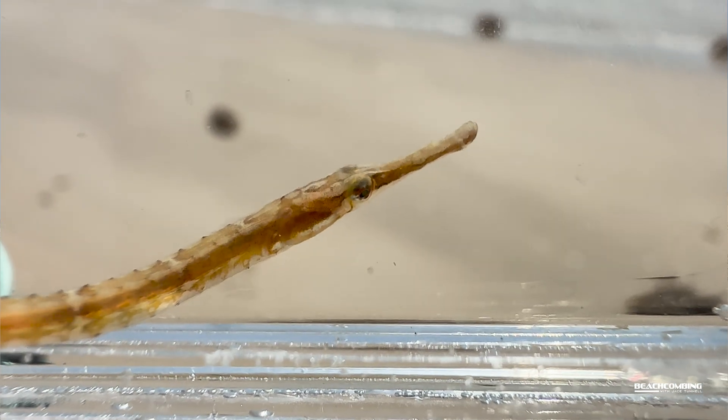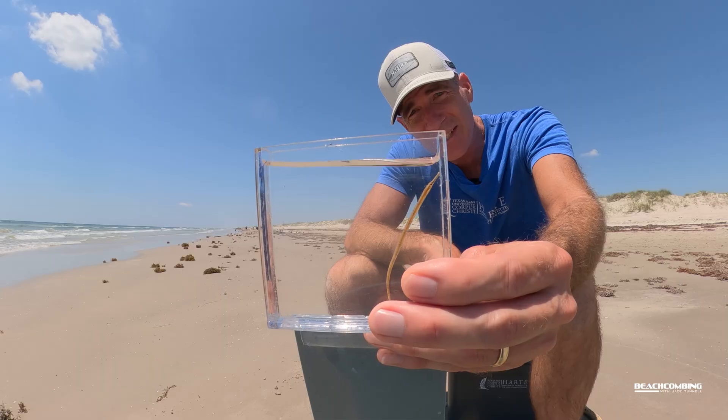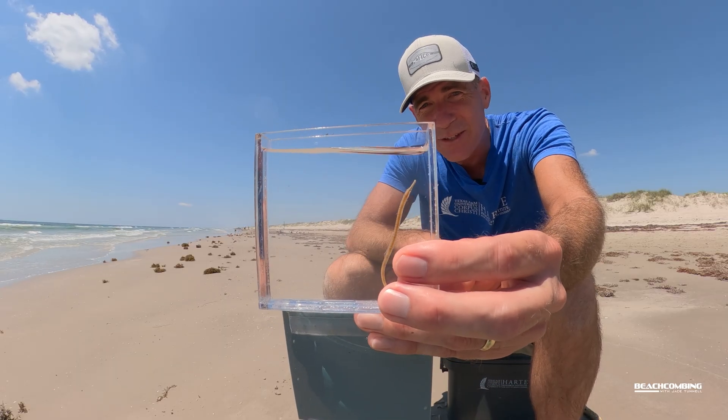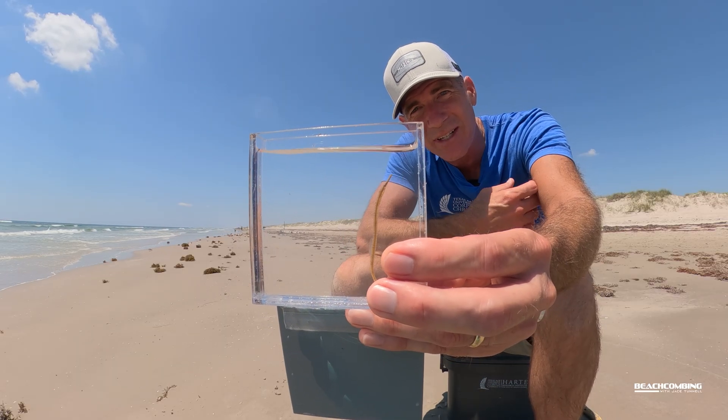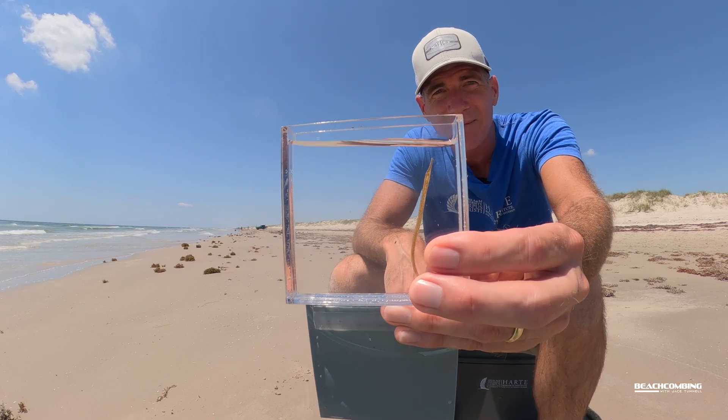Well, I guess that's it for the pipefish. I thought y'all might be interested in seeing a different looking fish and something else found in all this sargassum that's washing in. So with that, we'll talk to you on the next beach combing. Bye.